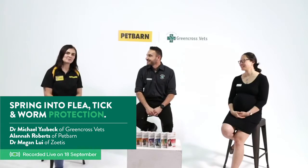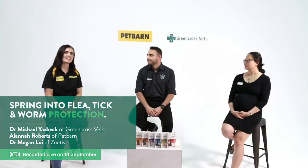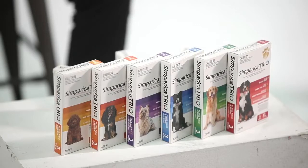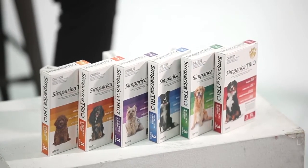My name's Alana, I'm from Pet Barn, Gosford. I'm a store person there and I'm so happy to be here but I'm really excited to announce we've actually got a competition running today through this Facebook Live. We've got three 12 packs of Symparica Trio to give away. All you need to do is pop in the comments why your dog is itching to get their paws on a pack of Symparica Trio — that's a 12 month supply for you. Most creative answer wins.